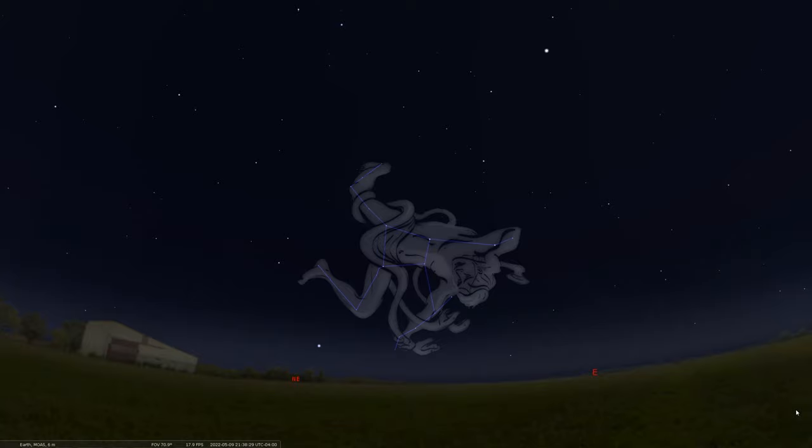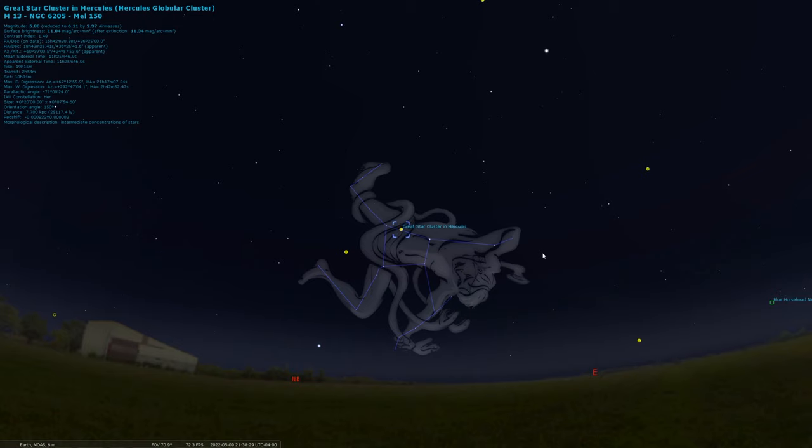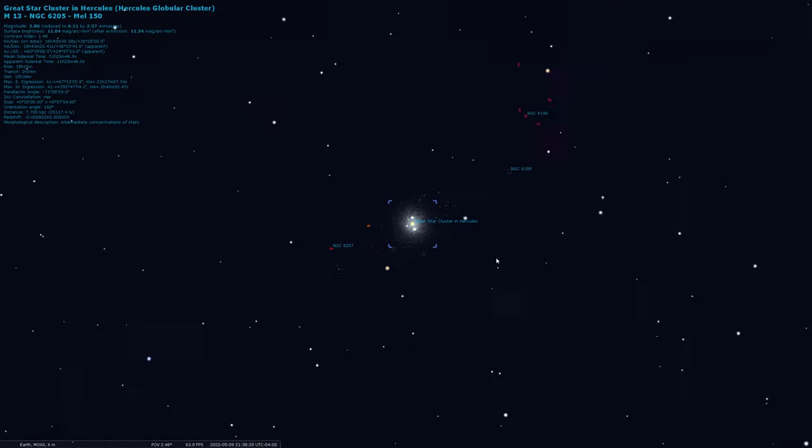In ancient times there were actually festivals in honor of Hercules, and many leaders and royalty liked to associate themselves with this powerful character. Astronomically speaking, there is something quite interesting inside of Hercules I like to locate, especially if you have binoculars or a telescope. This is quite famous: it's called the great globular cluster of Hercules, or the great Hercules cluster. It sits just above his torso, and I'll turn on our deep sky objects so you can see it. This cluster is also known as M13.